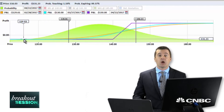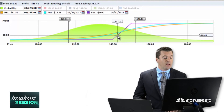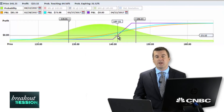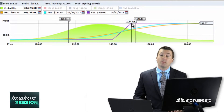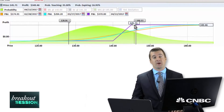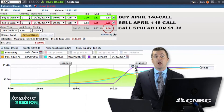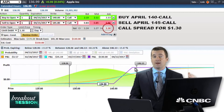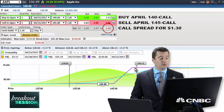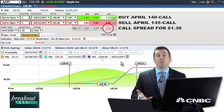Break-even on this trade will be just at about $141.20. Max profit will be at our short strike of $145, which yields a profit of $370. So traders, we're going to risk $130 to make $370, with Apple at new all-time highs and the broader stock market providing some wind at our backs.